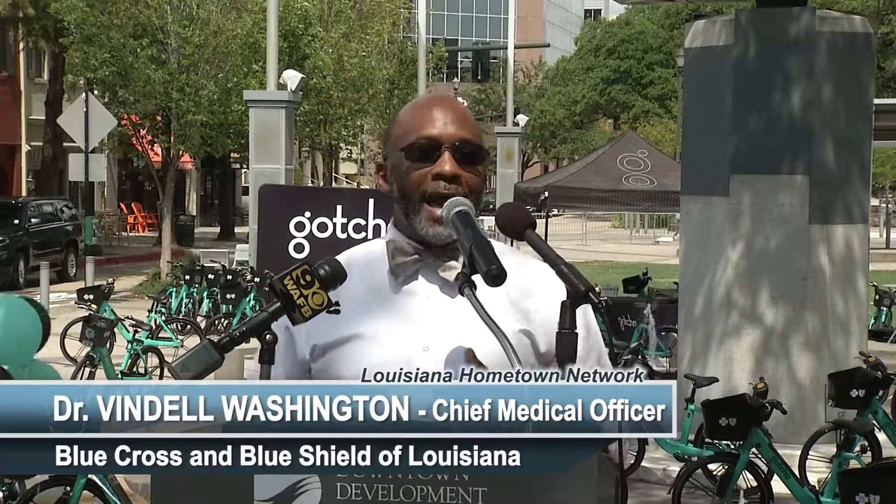Blue Cross Blue Shield of Louisiana is the presenting sponsor, whose generous contribution will help Baton Rouge citizens lead healthier, active lives. Please help me welcome Dr. Vindale Washington, Chief Medical Officer, Blue Cross Blue Shield of Louisiana. Blue Cross is really happy and pleased to be a part of this effort today to join this great group of citizens, government, private industry, as well as educational organizations in our community. Our Blue Cross mission is to improve the health and lives of Louisianians, and we think that this kind of bike share physical activity program fits very squarely in the middle of what is near and dear to our hearts.